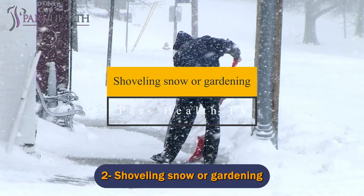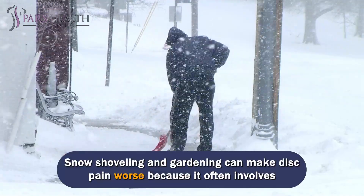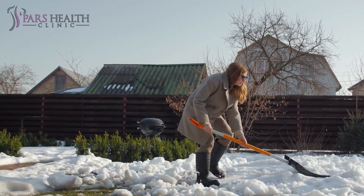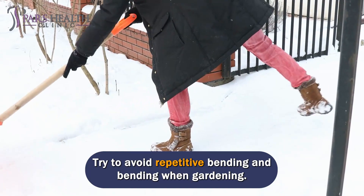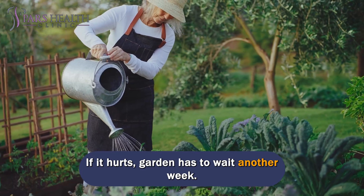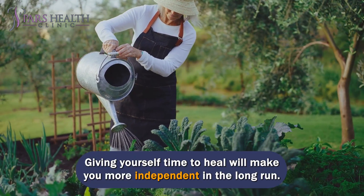Number 2: Shoveling snow or gardening. Snow shoveling and gardening can make disc pain worse because they often involve lifting, bending forward, and twisting, which can easily aggravate disc pain. When it snows, use a snowblower if possible or ask a neighbor for help. Try to avoid repetitive bending when gardening — instead, hold a position and then change it. If it hurts, gardening has to wait another week. Giving yourself time to heal will make you more independent in the long run.